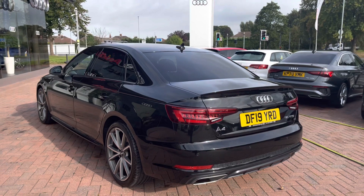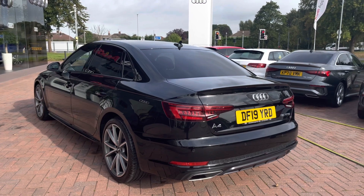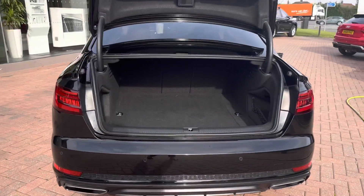This A4 does feature front and rear parking sensors, which makes manoeuvring and parking incredibly easy. It also has dynamic rear indicators that look spectacular out on the road.